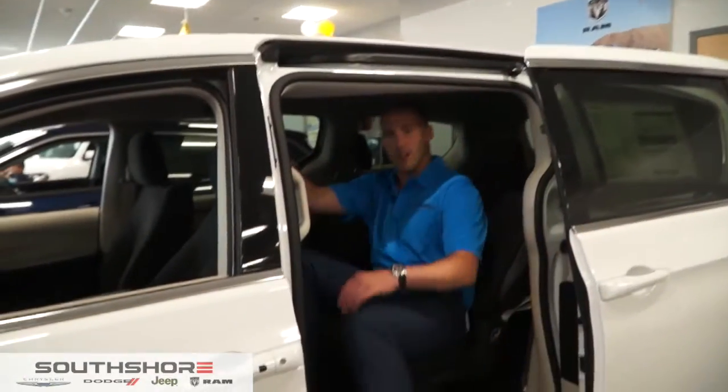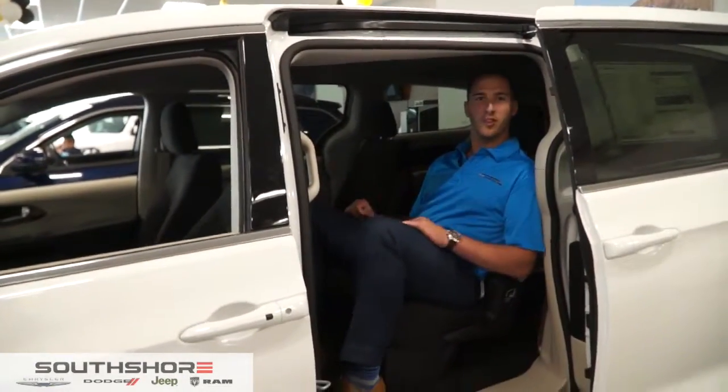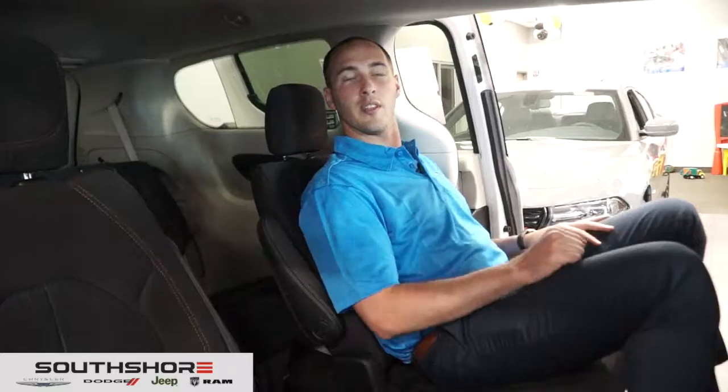I'm about 6'3" and I fit in the back seat very comfortably, ready to go on a nice long road trip. Now let me go over some of the interior details. As you can see, this is the seven-passenger seat, so all the kids can come right around and jump right into the back.